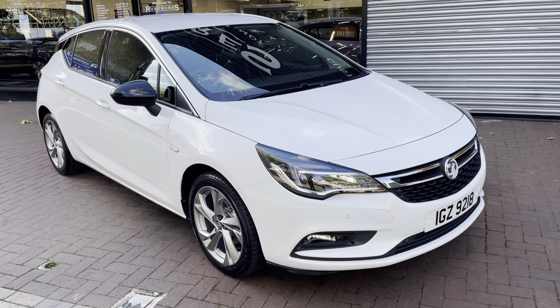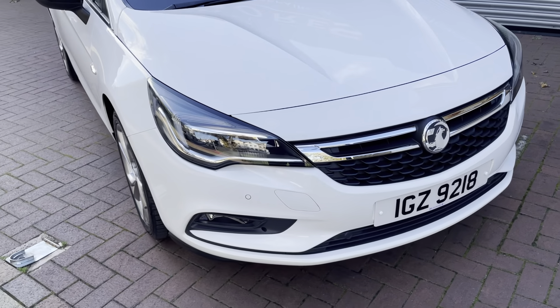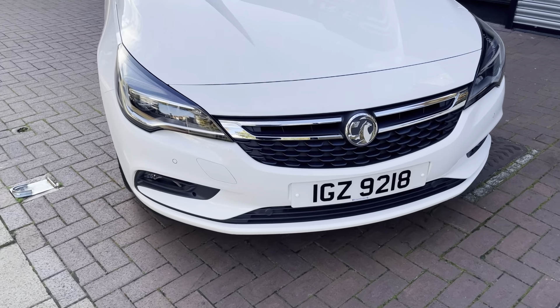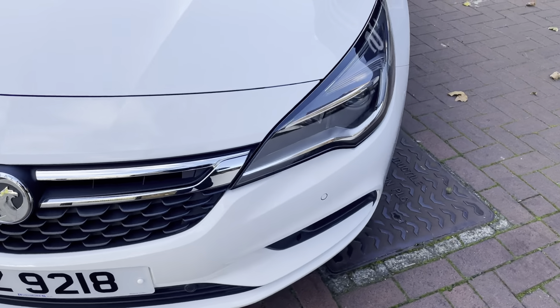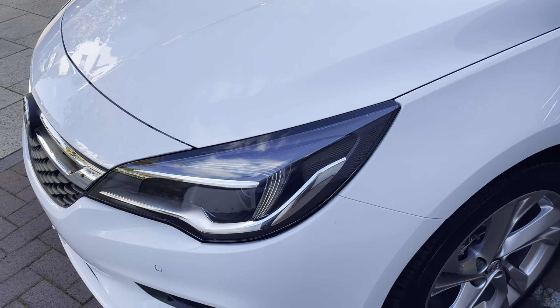Hi there. Here we have the 2018 Vauxhall Astra — this is the 1.4 SRI. I'll be doing a video walking around the car showing you the condition of the bodywork. I'll also be showing you the interior and all the controls as we go inside the car.